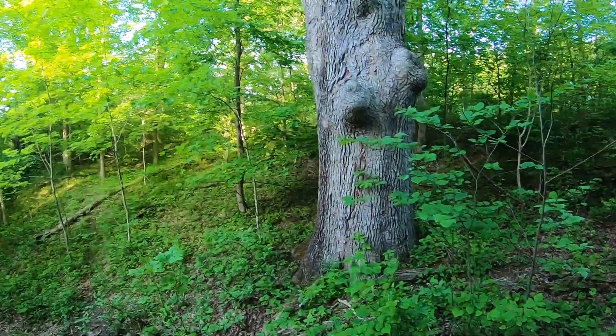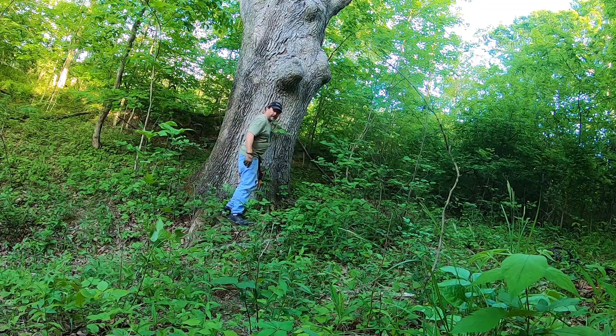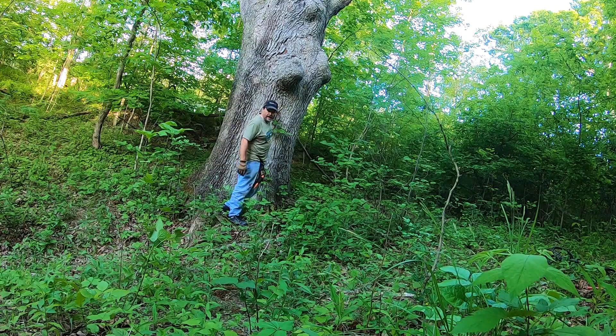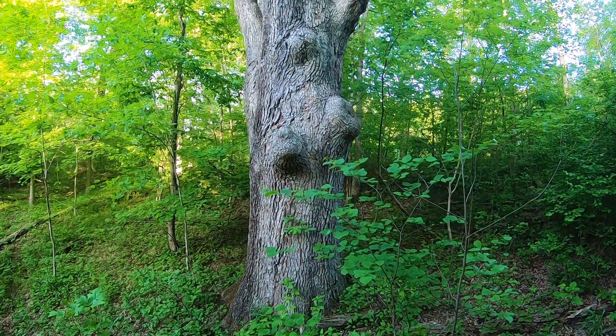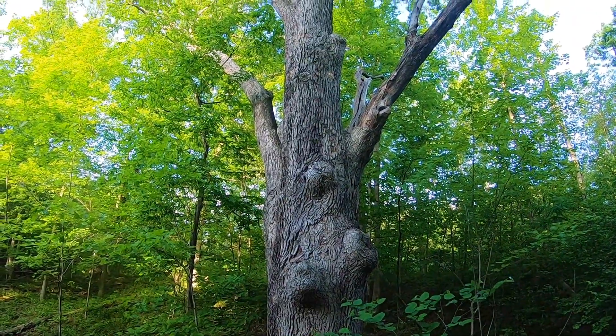We're in an area that's well known for the Civil War. Look at this tree — you can't tell me that tree wasn't around during Civil War times. That thing is huge; three people couldn't get their arms around it. Wish I could give you a reference of the size, but that tree is massive.